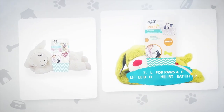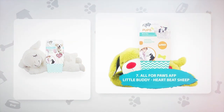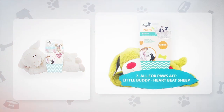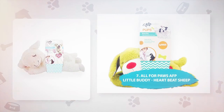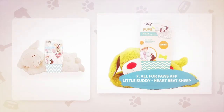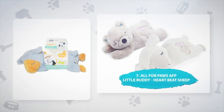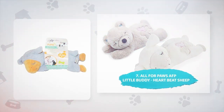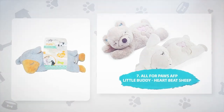Number 7: All For Paws AFP Little Buddy Heart Beat Sheep. This soft and cuddly Heart Beat Sheep has a beating heart that lasts for 20 minutes per session. Toys like this are good for puppies, but are also soothing cuddle companions for older, fearful dogs. Pups can hear and feel the heartbeat and enjoy its soothing and calm temper. If you want a toy that can soothe your anxious dog, this is a great choice.